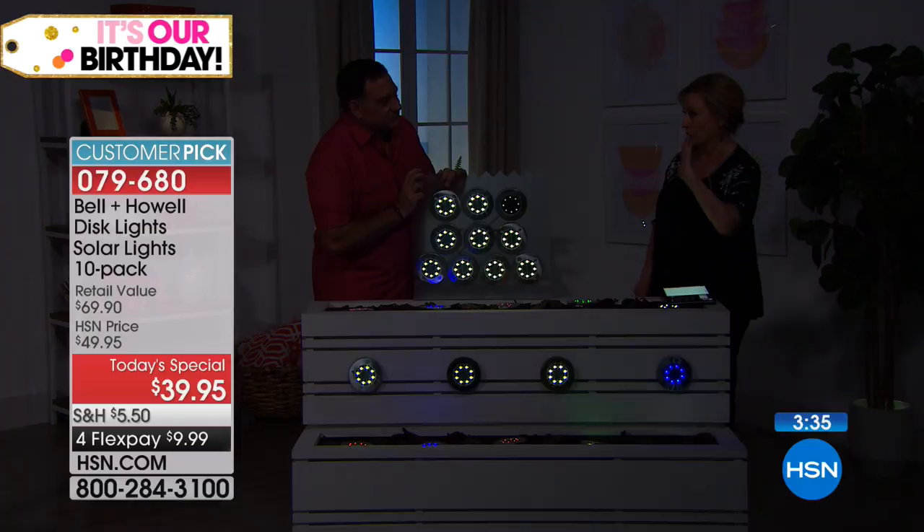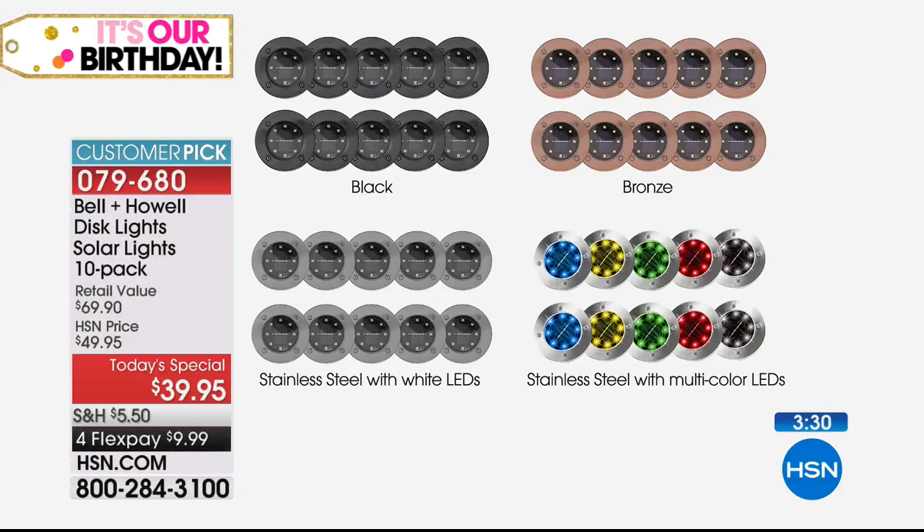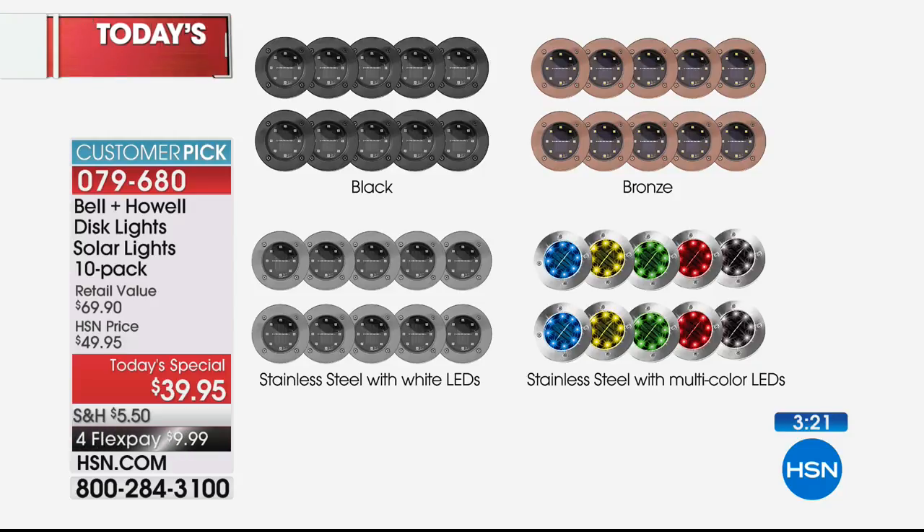These launched in an infomercial, and HSN has an agreement for one day only - you get 10 of them for $30 less than retail. The retail is $69.90 for 8. Your choices are the black, the bronze, the stainless steel with white LEDs - the number one seller right now - or the stainless steel with multicolor LEDs. In the multicolor you get two blue, two yellow, two green, two red, and two white. They don't change colors - they are green all the time, red all the time, yellow all the time, blue all the time, or white. They're fun and very festive.